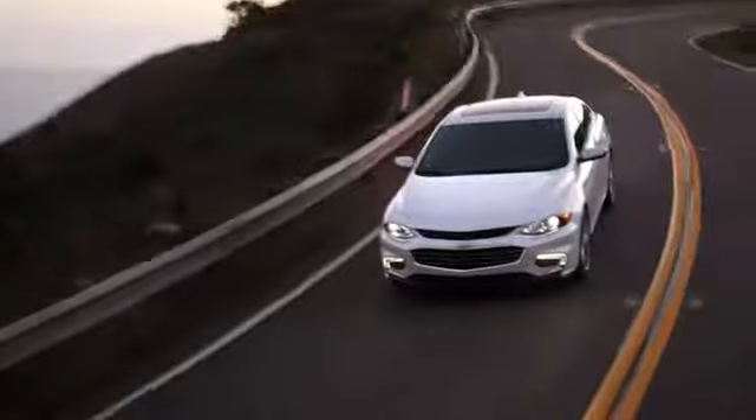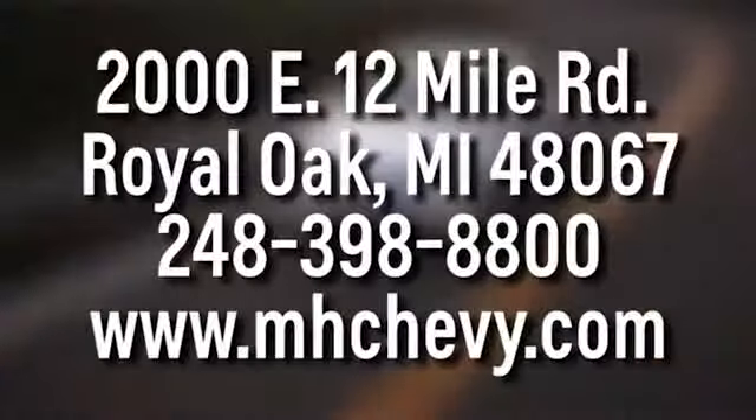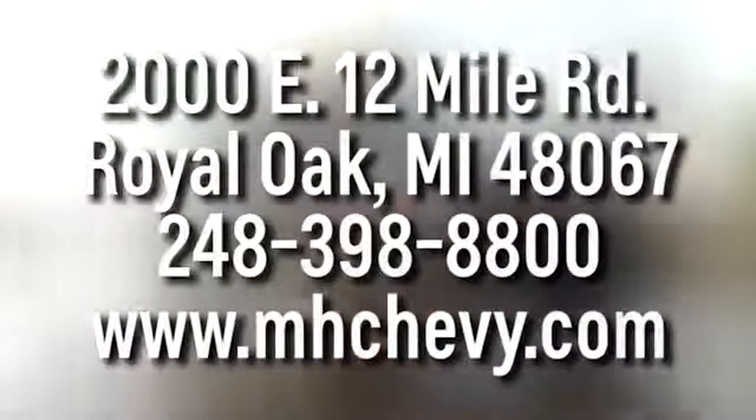Test drive it today. Call, click, or stop into Matthew Hargrave's Chevrolet today. We're conveniently located at 2000 East 12 Mile Road in Royal Oak.